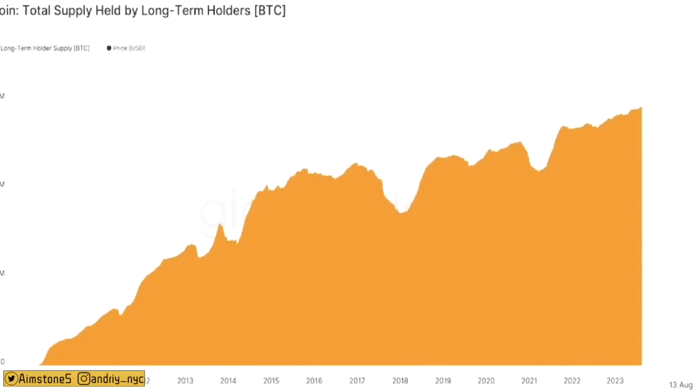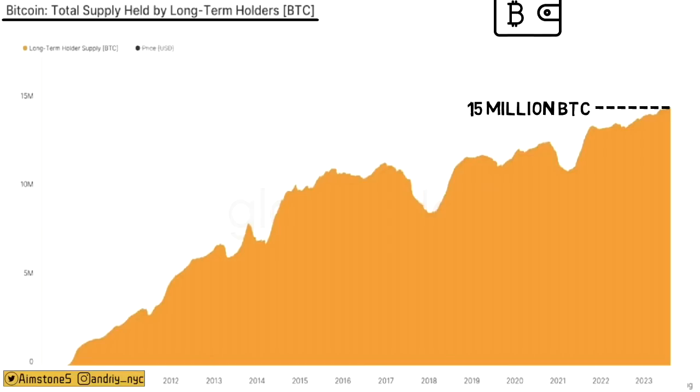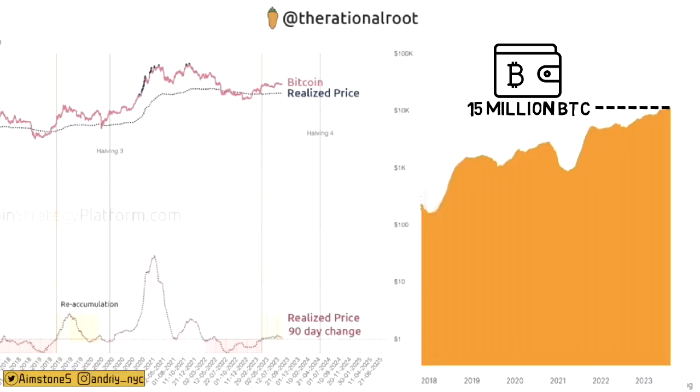The total supply held by long-term holders is approaching 15 million BTC, meaning 15 million BTC are currently illiquid supply. The remaining roughly 4 million BTC belong to liquid supply — these are the coins being actively traded on exchanges and rehypothecated by traders.